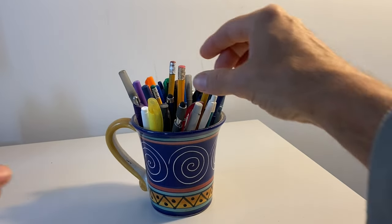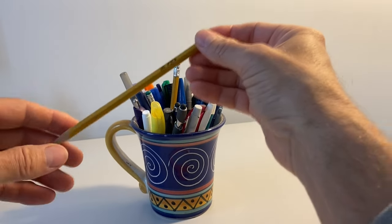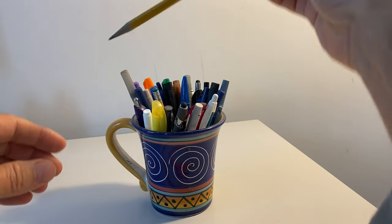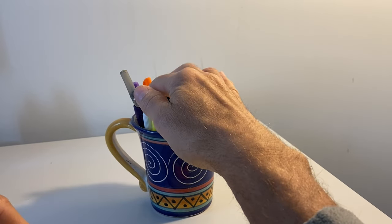For many of us, picking up a pencil is an everyday action done without much thought. There is a 75% chance that the pencil will be yellow, and if it's a common household or school pencil, it will likely be a number 2 HB pencil. It is a humble tool, this pencil, yet it has an interesting backstory.